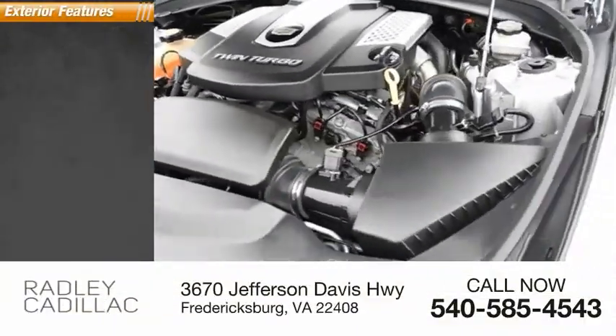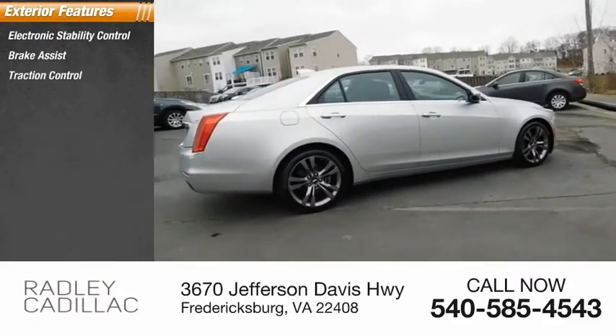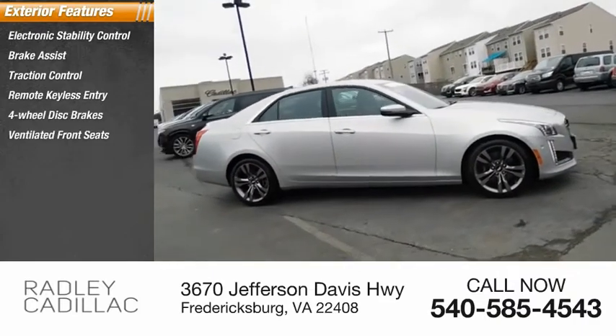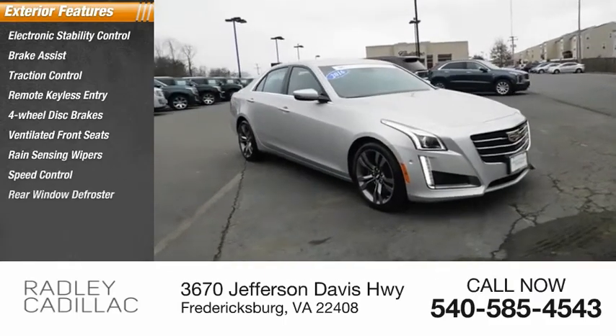Here are some of this vehicle's great options: electronic stability control, brake assist, traction control, remote keyless entry, four-wheel disc brakes, ventilated front seats, rain-sensing wipers, speed control, rear window defroster.